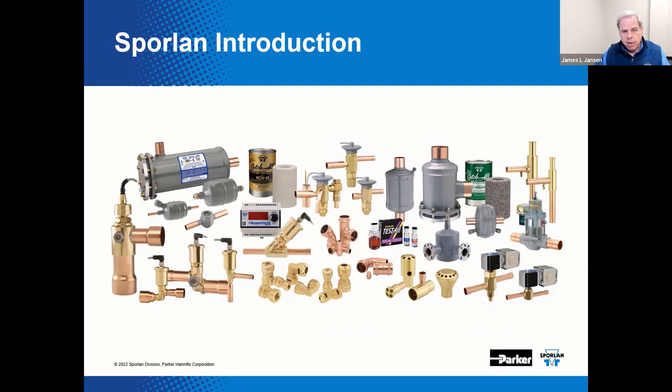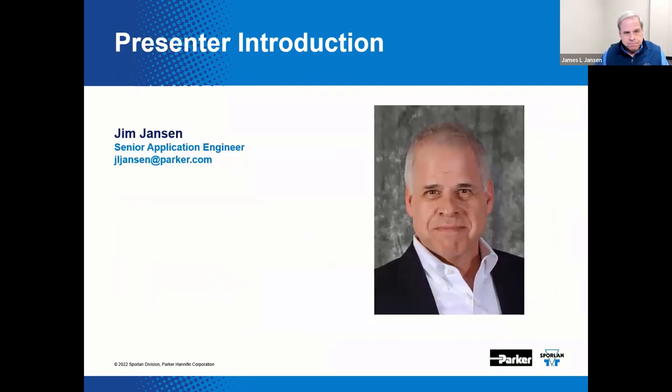We are engineering breakthroughs for a better tomorrow. I'm Jim Jansen, Senior Application Engineer for the Sporlin Division of Parker Hannafin Corporation. Currently I'm involved with training newly hired sales and technical personnel, and I am the co-host for our supermarket series of webinars.